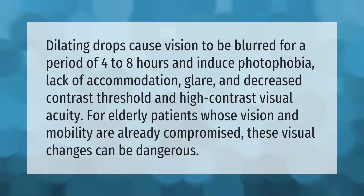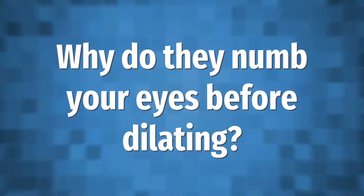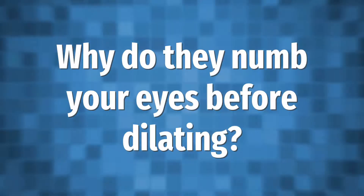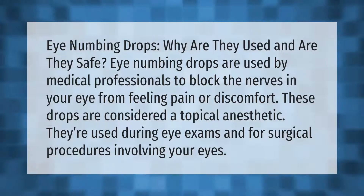Dilating drops cause vision to be blurred for a period of four to eight hours and induce photophobia, lack of accommodation, glare, and decreased contrast threshold and high contrast visual acuity. For elderly patients whose vision and mobility are already compromised, these visual changes can be dangerous.